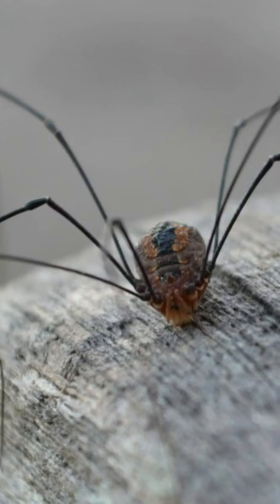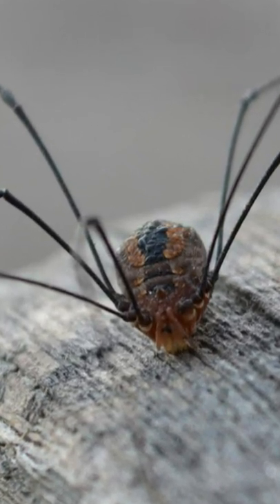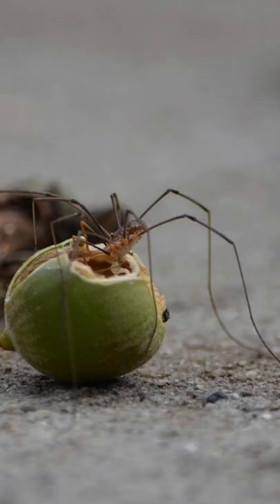Detaching their legs isn't the only or even primary way they escape predators. Daddy longlegs prefer to blend in with their surroundings and play dead. Warning predators away with a foul-smelling liquid from their exocrine glands is another defense.